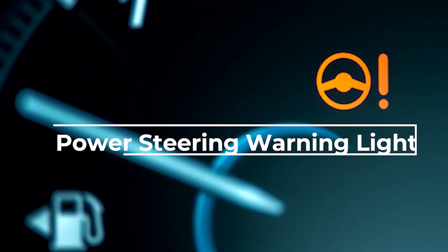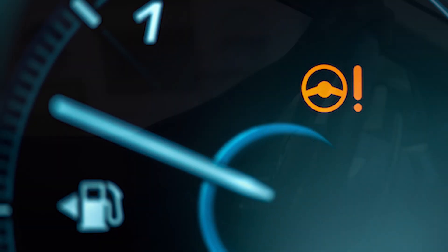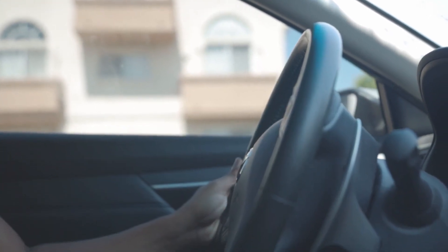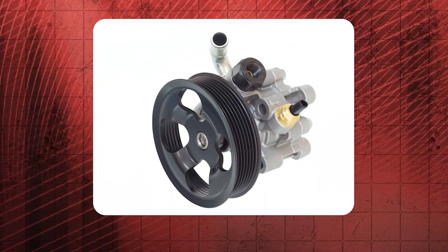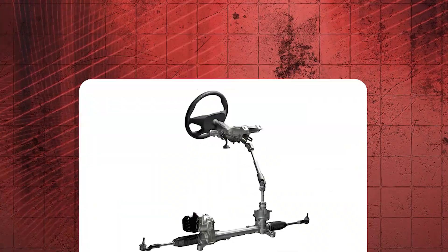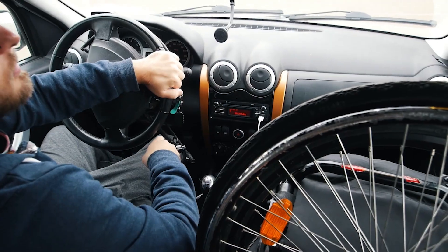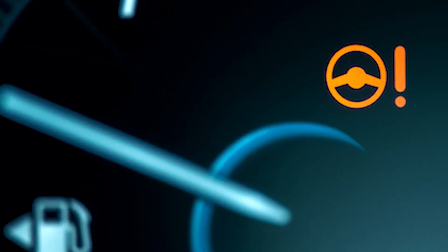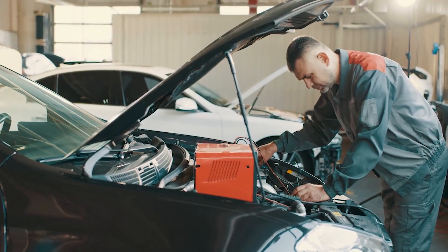The power steering warning light indicates a problem with your vehicle's power steering system. This warning light may be triggered due to low power steering fluid, a failing power steering pump, or an electrical problem in electric power steering systems. Driving with the power steering warning light on is very hazardous. If the light remains on or if you notice difficulty in steering, have your vehicle inspected by a professional mechanic as soon as possible.